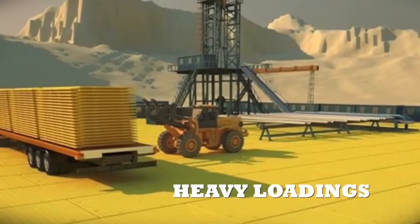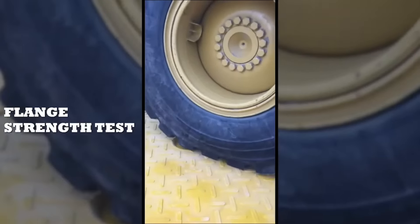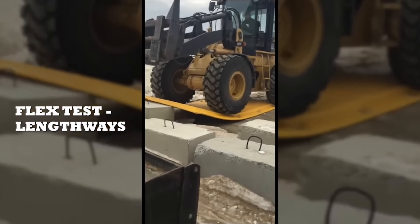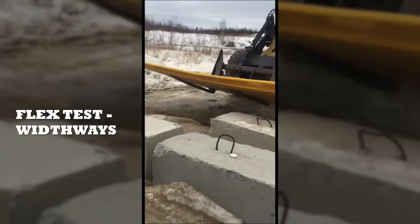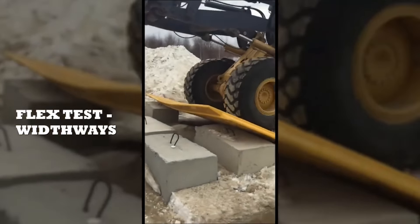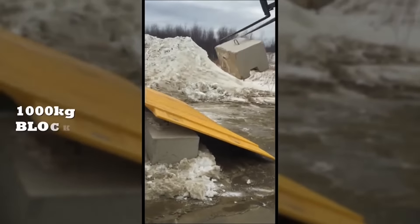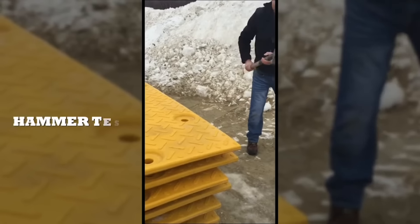They are meticulously crafted to excel in rigorous industrial settings, proving essential across various sectors. In mining, their robust construction enables them to endure the weight of heavy vehicles and navigate challenging terrain with ease. Within the oil and gas industry, XtremeMAT's resilience shines through, facilitating the creation of floating roadways and meeting the sector's demanding requirements. Similarly, in forestry applications, their durability and adaptability make them invaluable for establishing temporary access roads essential for operations.